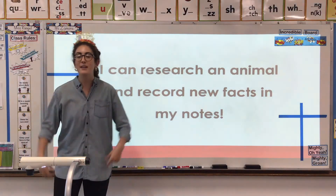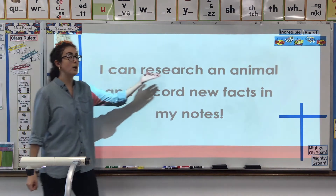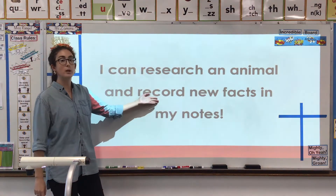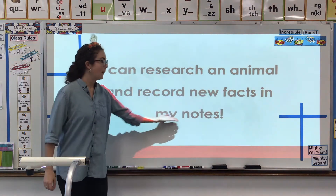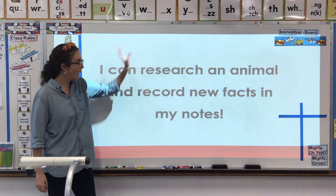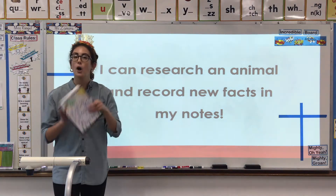So that's going to go into our learning target, which says: I can research an animal and record new facts in my notes. We're researching and practicing, writing down everything we learned in our notes.